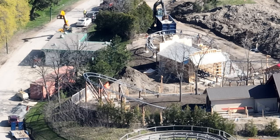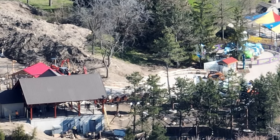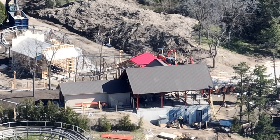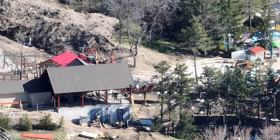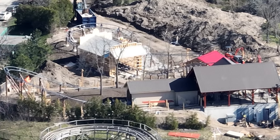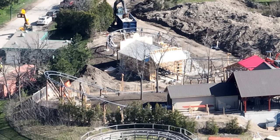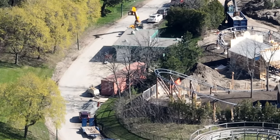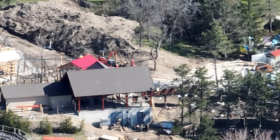I've got a construction update for you guys today. Snoopy's Racing Railway is almost finished — they're just finishing up the final touches landscaping-wise, buildings and infrastructure. We're down to probably about a week. I have a feeling this will be ready for May 5th; it will not be ready for this weekend or media day, but May 5th for sure. Wonderland knocked it out of the park with Snoopy's Racing Railway.